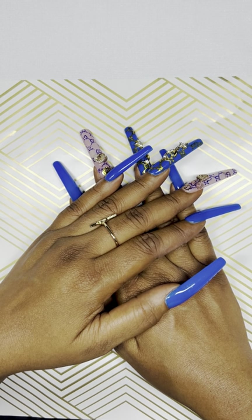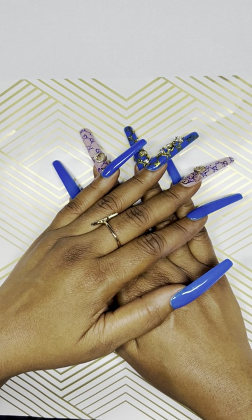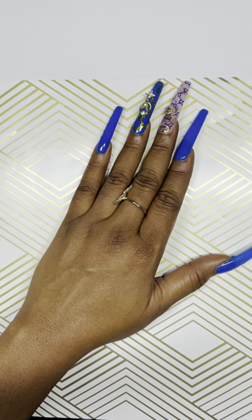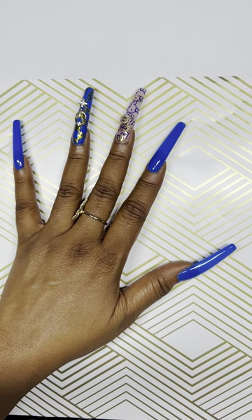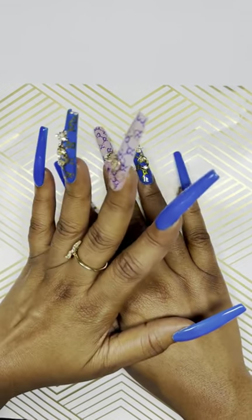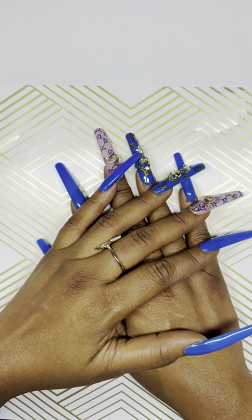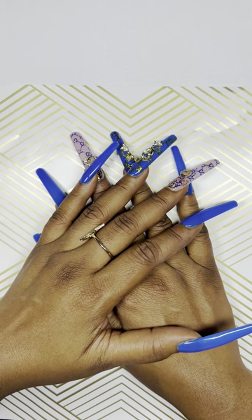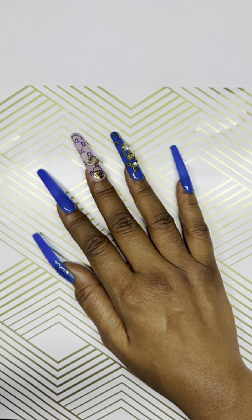So the month of September, Max, who's the owner of E-Nail Couture, had a 25% off sale all month long. I placed two orders on that website and today I'm going to do one of the unboxings with you guys. Hope everybody's having a great October so far — it is Halloween month, which is one of my favorite holidays. I really love the fall, autumn, Halloween season. So let's go ahead and jump right in.